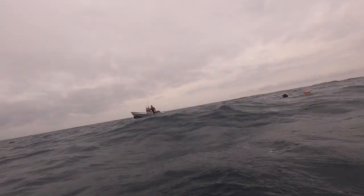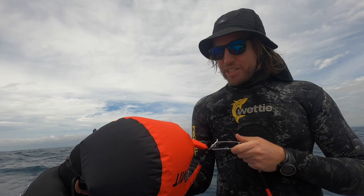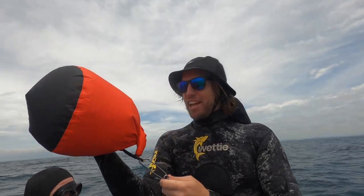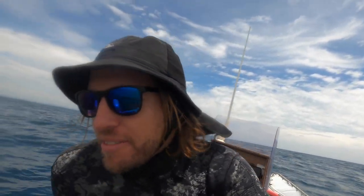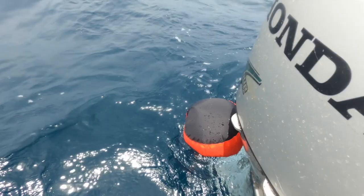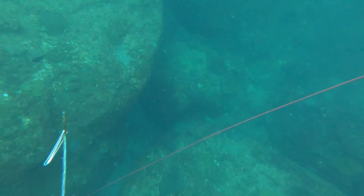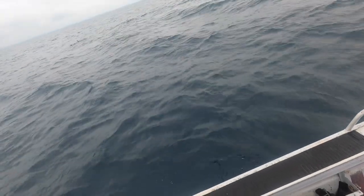I forgot my float today, so this is what we're using as a float. Going to mark this spot — three times now we've seen really good mangrove jacks here. It feels like it's dying off anyway. Check this out for a drop marker — seems to be working. Marks the location of a feature. The boys are on to something.